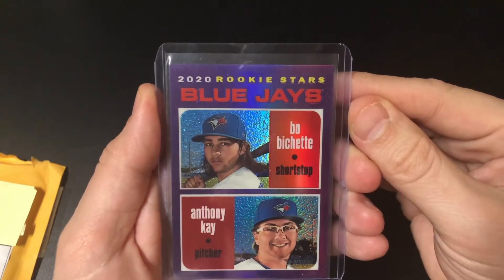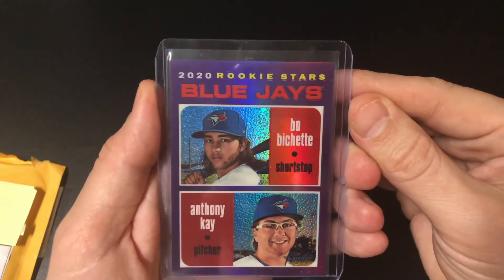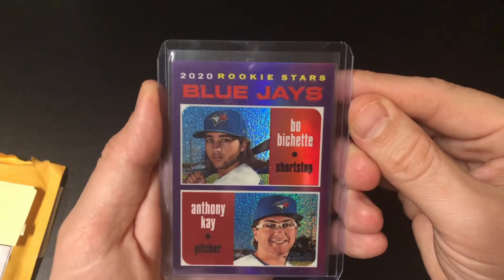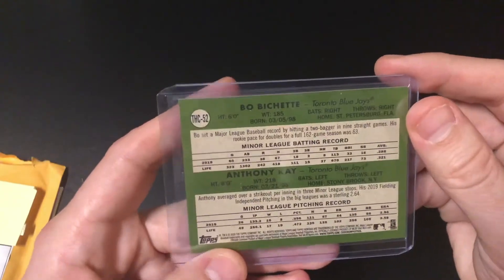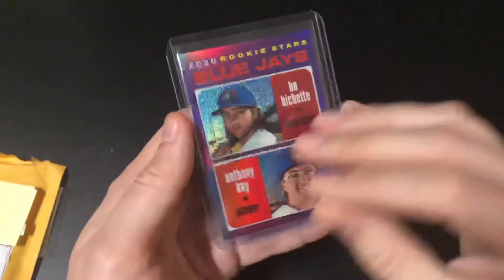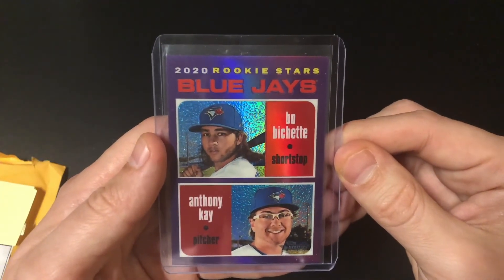I'm really a big fan of Beau Bichette, especially after I've pulled a bunch of his cards so far this year out of Topps Series 1 and also out of Heritage. So I figured this was a perfect pickup. It was pretty cheap and it looks like it was in pretty good shape. That corner is a little sketchy, but otherwise, yeah, great card. That's my pickup for today.